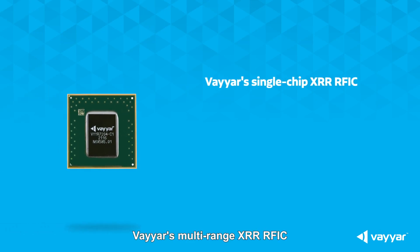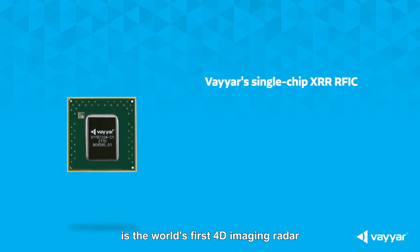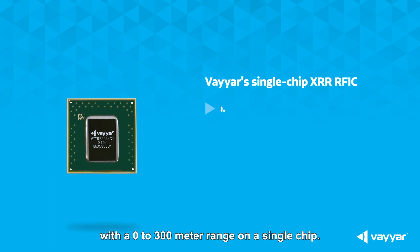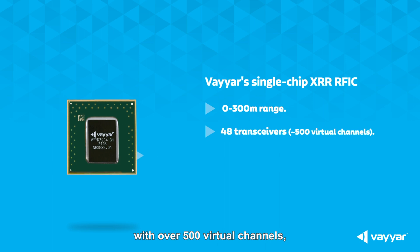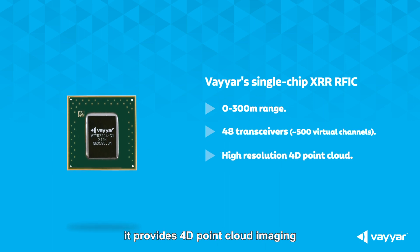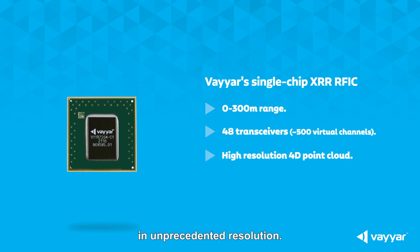Viar's multi-range XRR RFIC is the world's first 4D imaging radar with a 0 to 300 meter range on a single chip. With over 500 virtual channels, it provides 4D point cloud imaging in unprecedented resolution.